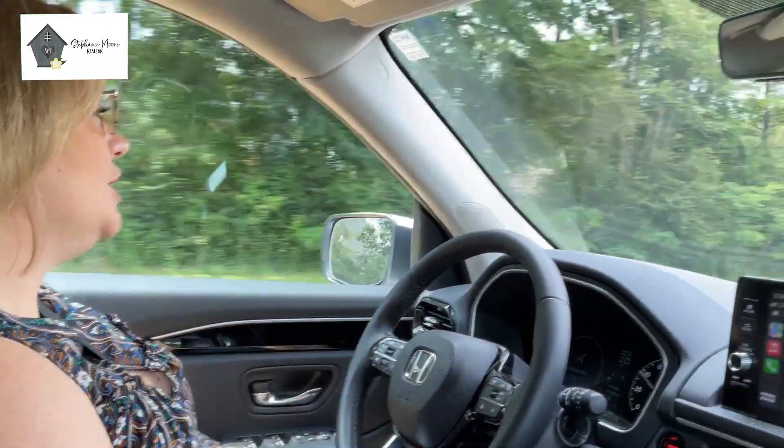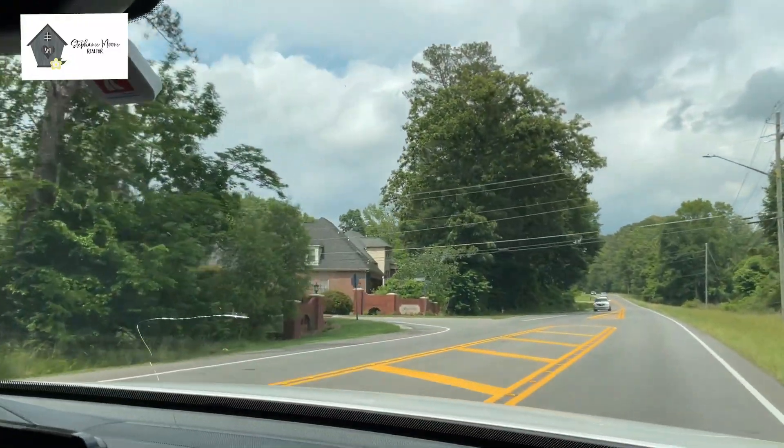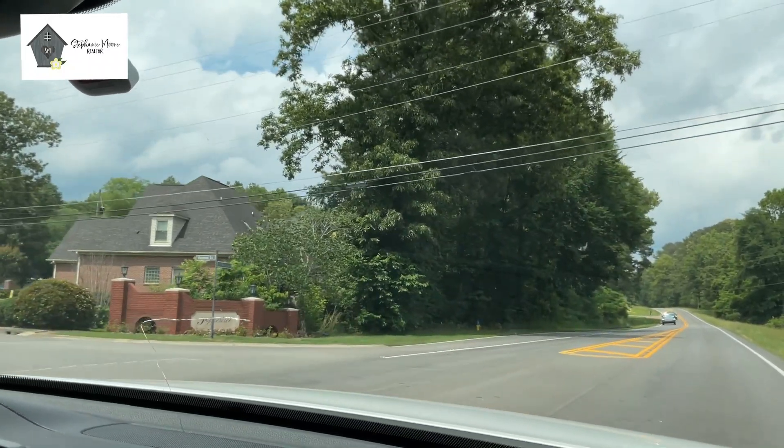Pepper Tree is right off of Highway 11. We're about to turn in now. It's just north of Stockton, almost basically across the street from Stockton.